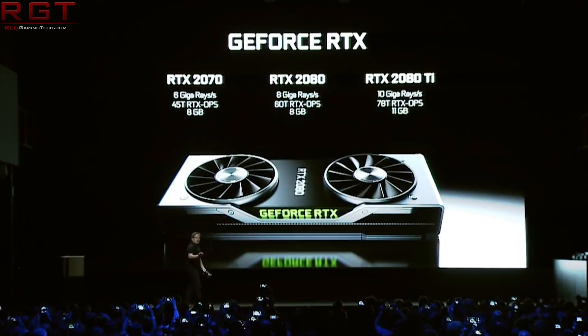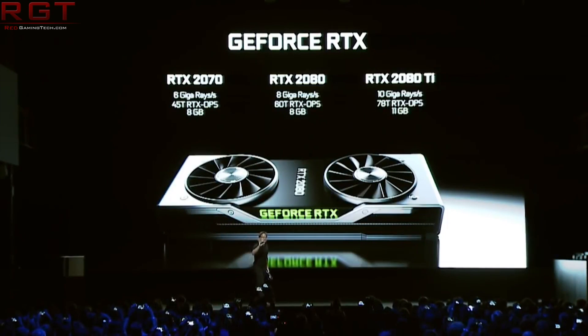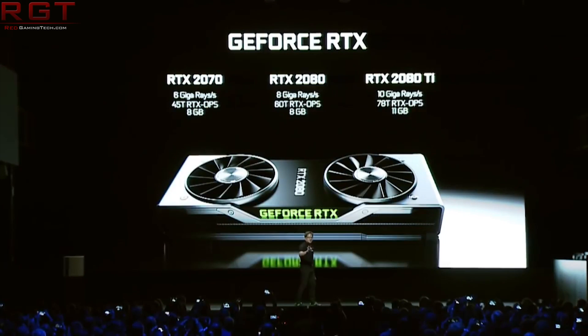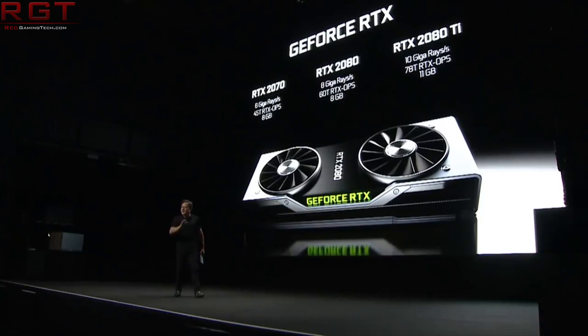The reason an RTX 2070 Ti would exist is quite simple — it allows Nvidia to release a product between the RTX 2070 and 2080, but it also allows them to use dies which don't quite make the RTX 2080 cut. So for them to do this it's a win-win, though most of the win honestly goes to Nvidia. It's possible the 7.5 gigabytes of VRAM is related to how they're binning the GPU core.